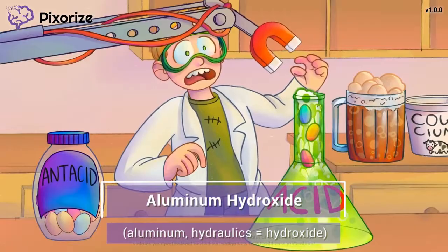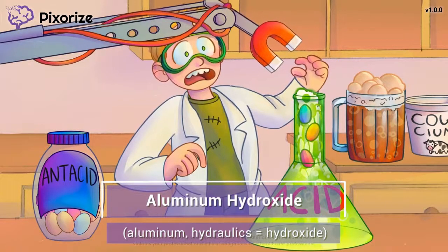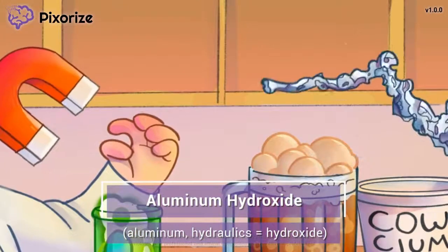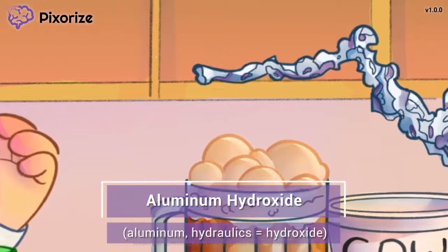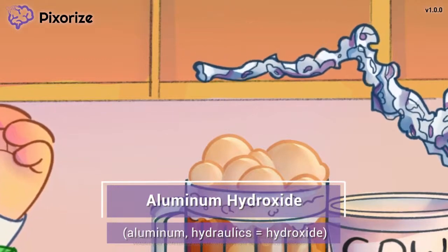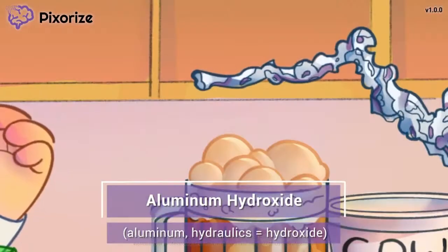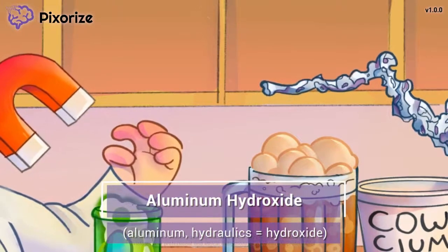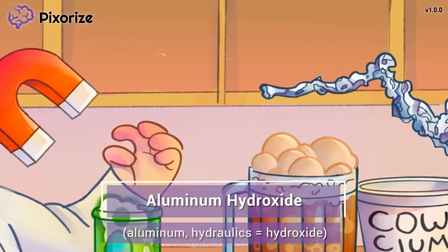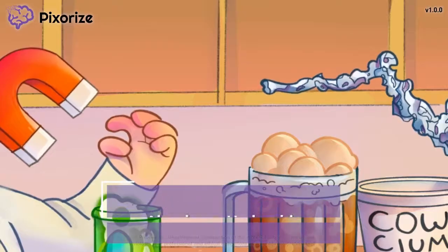It took a couple of tries to get this magnetic hydraulic arm up and running. Check out the boy's previous version back by the root beer float — it's another hydraulic arm, but instead of a magnet, this one is made out of aluminum foil. The aluminum hydraulic arm is our symbol for aluminum hydroxide. Aluminum hydroxide is the best choice of antacid for patients in renal failure, since aluminum is easier for the kidneys to excrete than magnesium or calcium-based antacids.